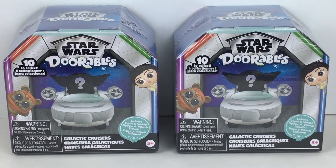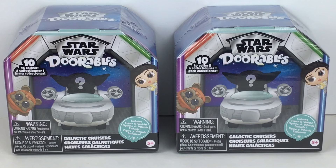There will be mystery ones as well as these, which are similar to the little cars that they have for Doorables. However, they're Star Wars vehicles called Galactic Cruisers, which I think is a perfect fit for the Star Wars characters because in many ways, the ships are like characters too. You gotta love them.